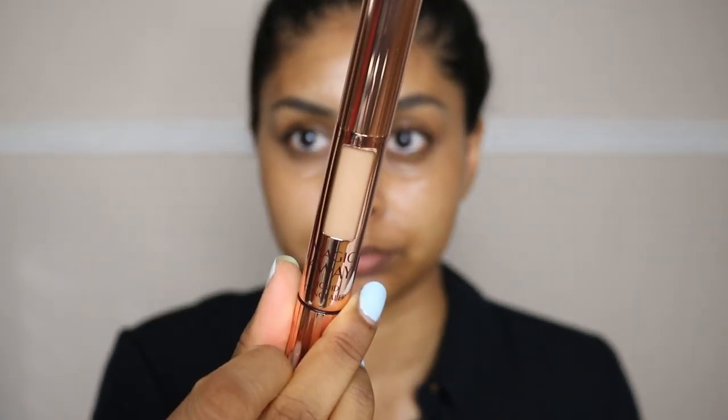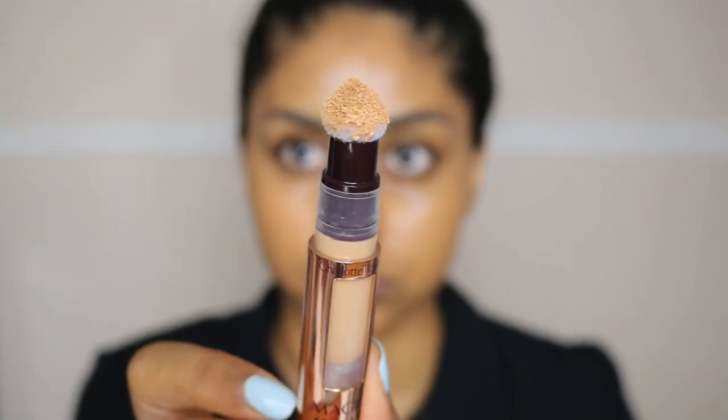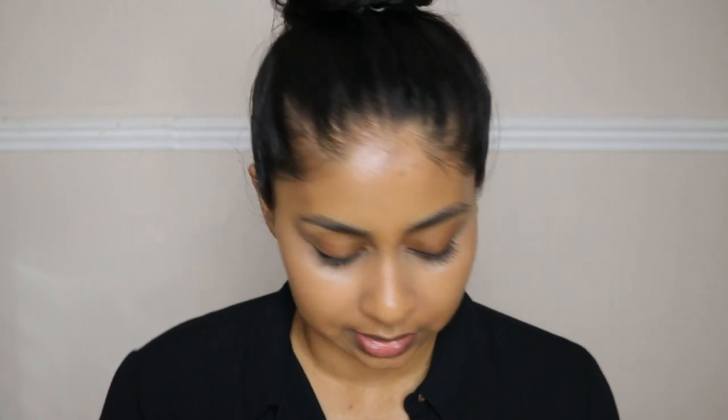The next thing I'm trying is the Charlotte Tilbury Magic Away Liquid Concealer in shade seven. The product comes out of a little sponge applicator — it's kind of like the Maybelline Age Rewind. I'm just going to apply this on my eyes. Oh, I should have gone with shade 9 — it's a bit light. I'm not sure about the coverage; I would definitely have to mix this with a darker concealer. It blends really nicely and is really smooth, but it's a bit ashy on me because the shade is too light.